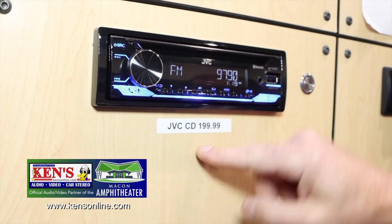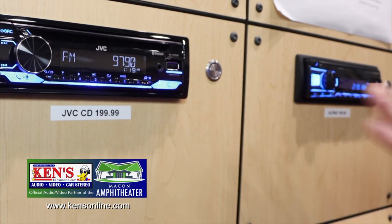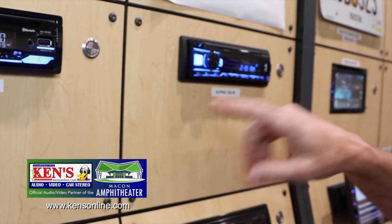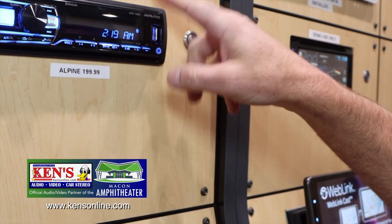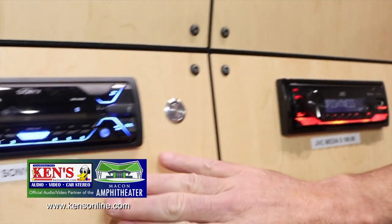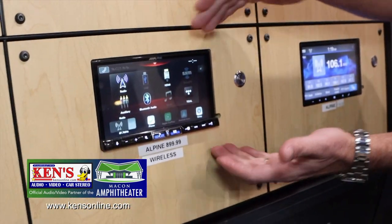That's right, I said CD — and it still plays a thumb drive and connects with your Bluetooth. That's $199. Alpine is also $199. These are mechless, meaning no CD — still very, very popular. Down here you have the new Sonys. Then when you go from these, you go to the bigger size — the touchscreen series.